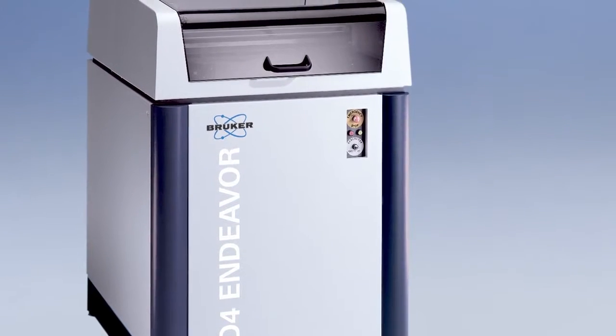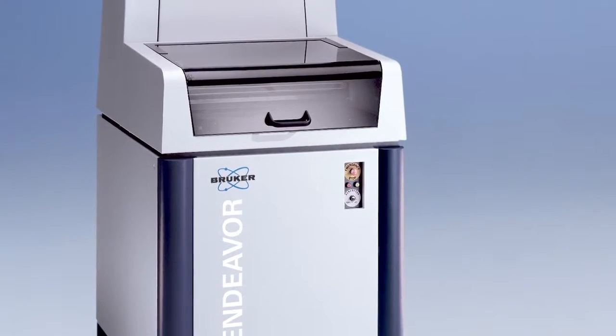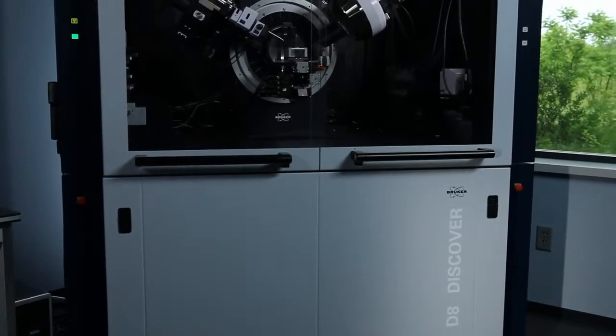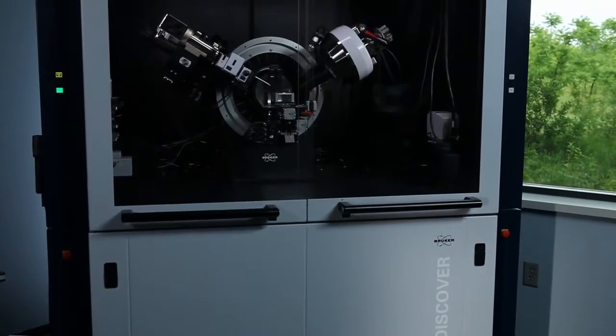The D4 Endeavor is a good instrument for quality control. It's designed with a front-loaded 60-position sample magazine that can be loaded continuously. So you can do quality control on the fly, get data out of the system very quickly with the Lynxeye or the Vantec 1 detector, and really understand what is happening in your production process.